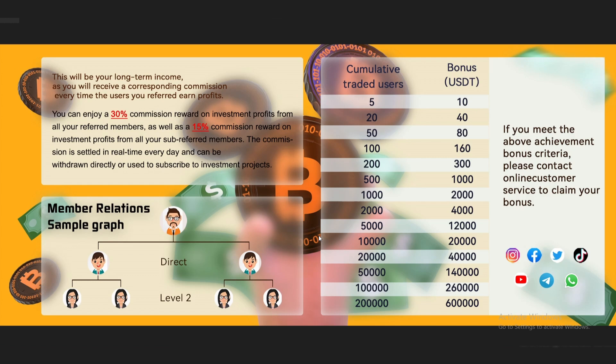We can also see the referral bonuses — you can enjoy a 30% commission reward on investment profits from all your self-referred commissions. They show a member relations sample graph with cumulative traded users and the bonuses available. If you meet the upstream bonus criteria, you can contact online customer service to claim your bonuses.